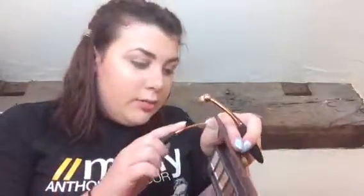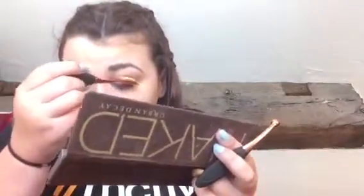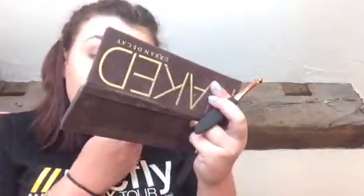Now I'm going to take this bigger crease brush and use the shades Book, Smog, and Dark Horse. That looks really dark. So I'm just applying this into my crease and a little bit on my outer corner. I can't really blend with this brush, but with the other two brushes I might be able to. I'm going to clean this brush so I can use it for my inner corner highlight.